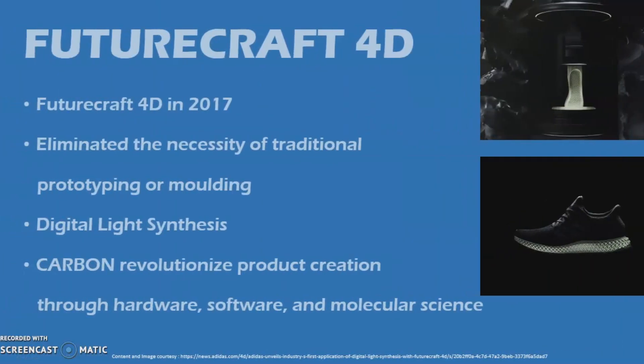In 2017, they unveiled FutureCraft 4D, the world's first high-performance footwear featuring midsoles crafted with light and oxygen using digital light synthesis, a technology pioneered by a company called Carbon. Its midsole was born after 17 years of running data and brought to functional reality, a product that eliminated the necessity of traditional prototyping or moulding. Digital light synthesis is a breakthrough process that uses digital light projection, oxygen-permeable optics, and programmable liquid resins to generate high-performance, durable polymeric products. FutureCraft 4D is its first application.